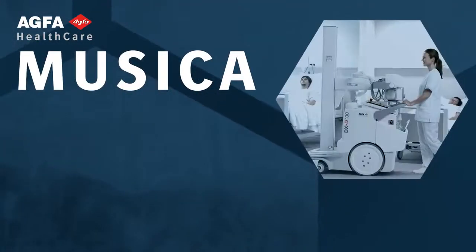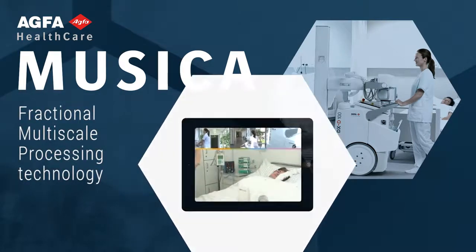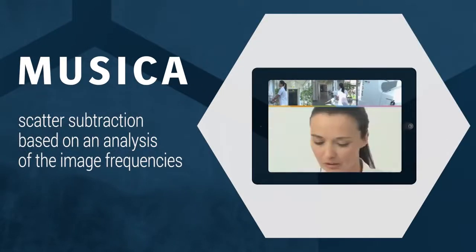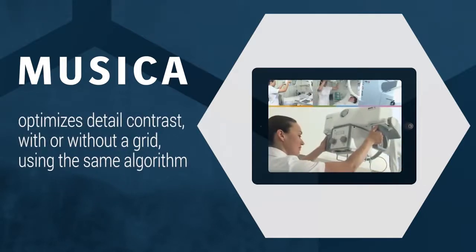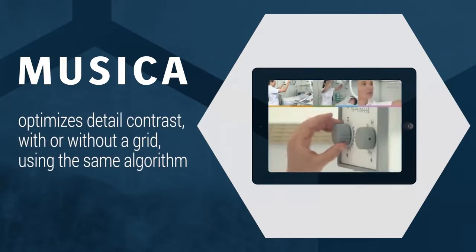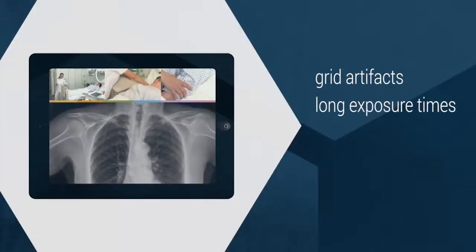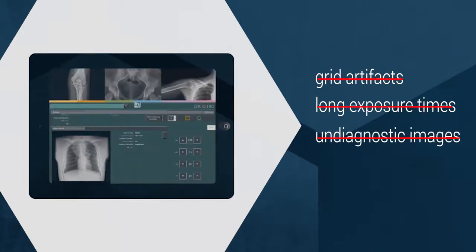Agfa Healthcare's Musica image processing is ideal for bedside imaging, thanks to its fractional multi-scale processing technology. Musica intrinsically performs scatter subtraction based on an analysis of the image frequencies. It optimizes detailed contrast under all conditions — with or without a grid — using the same algorithm. Grid artifacts, long exposure times, and undiagnostic images due to misaligned grids can be avoided.